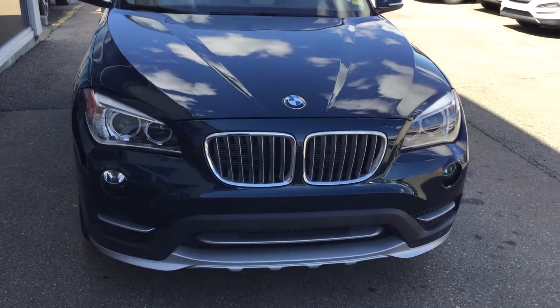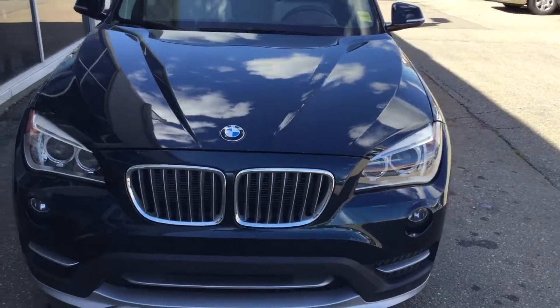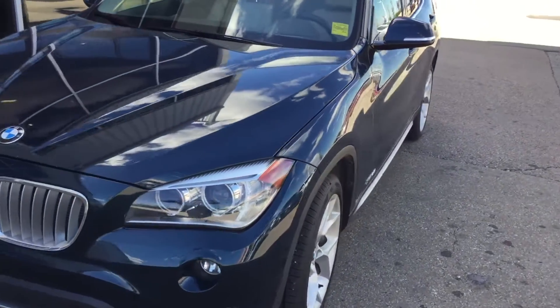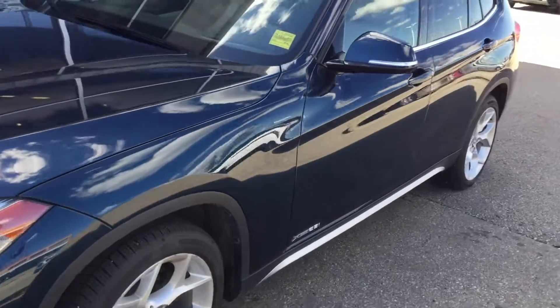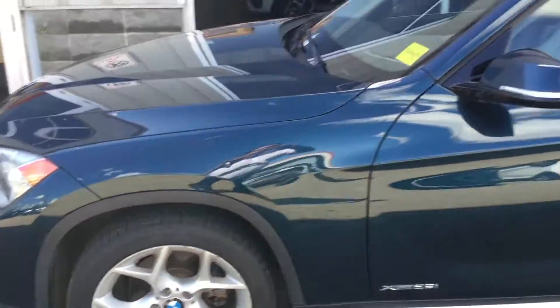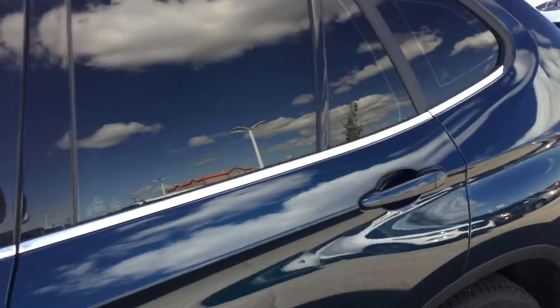Hello Brent, it's Mike from Shuruti. I'm just taking a quick video for you on the 2015 BMW X1. It's a beautiful shape, a lot of nice options.